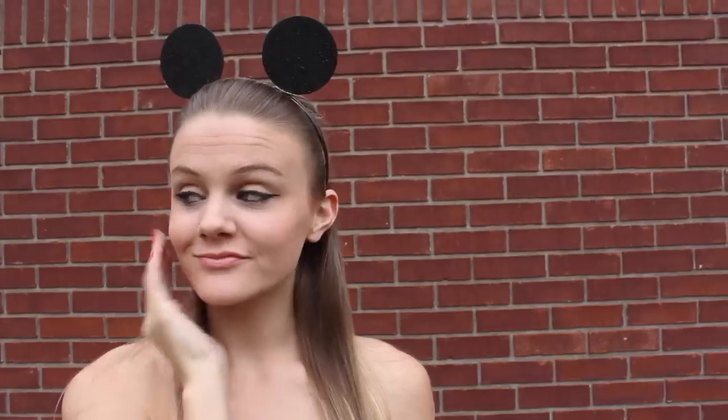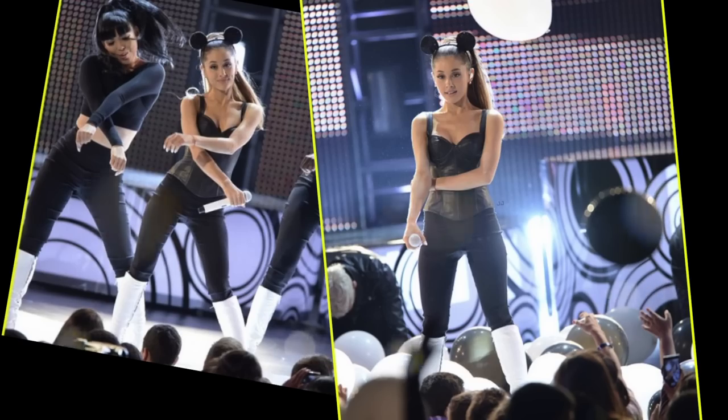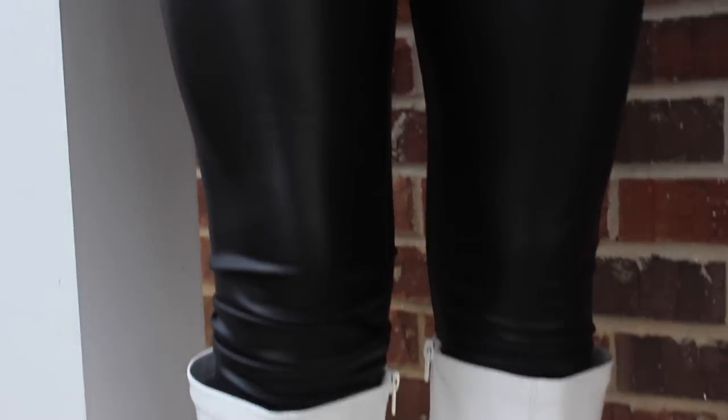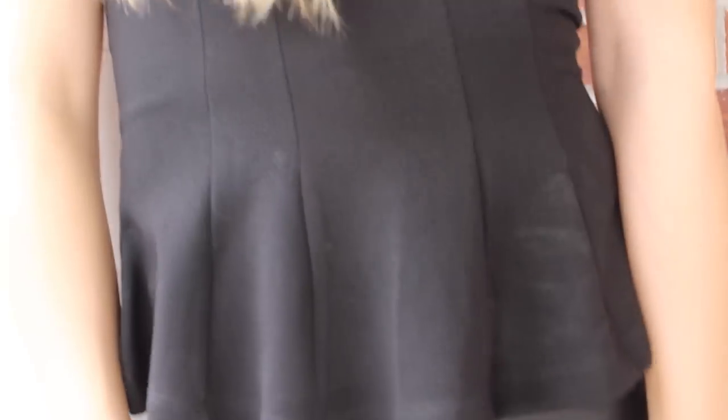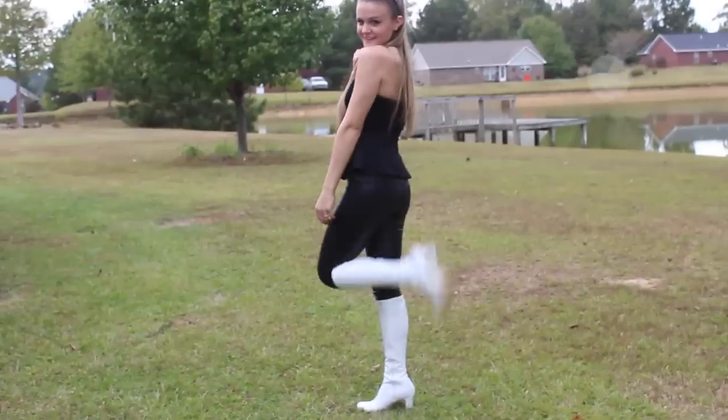You guessed it guys! The next outfit idea is for Ariana Grande, one of my favorite people on the entire planet — like she is just beyond perfect. I got the inspiration from her performance of 'Problem.' I decided to throw on some black leather tights and a solid black top to kind of imitate her little outfit.